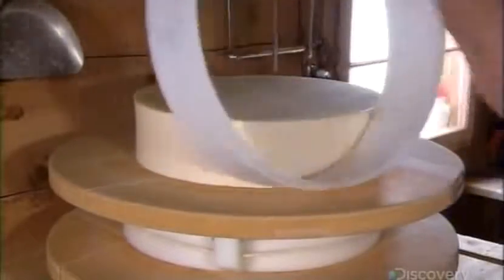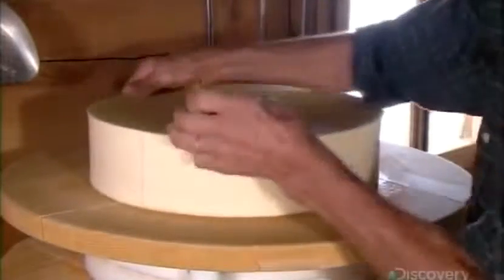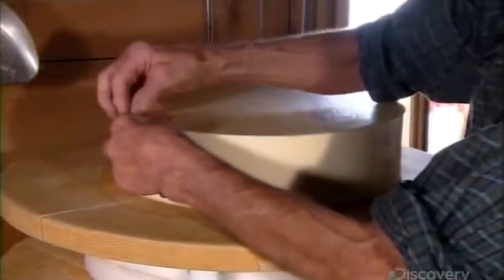The next morning, he trims off the excess cheese created around the edge by the pressing mold. Like every step in this cheesemaking process, this work is also done by hand.